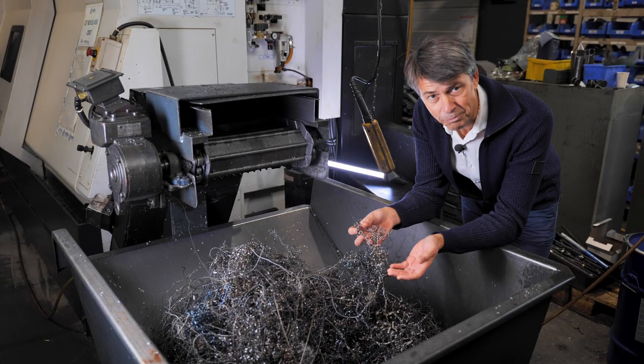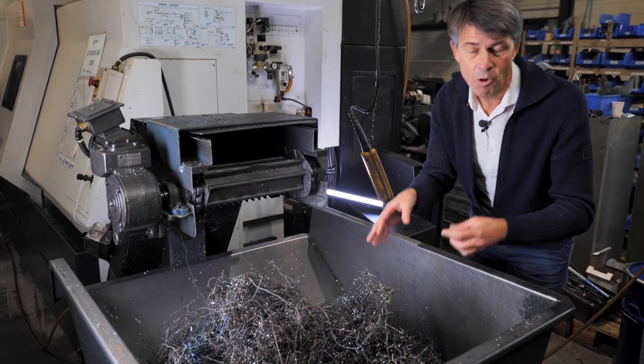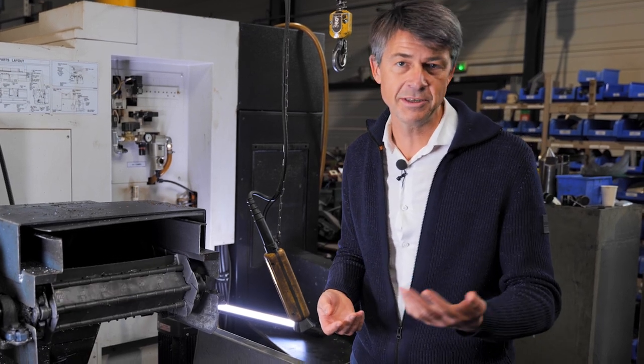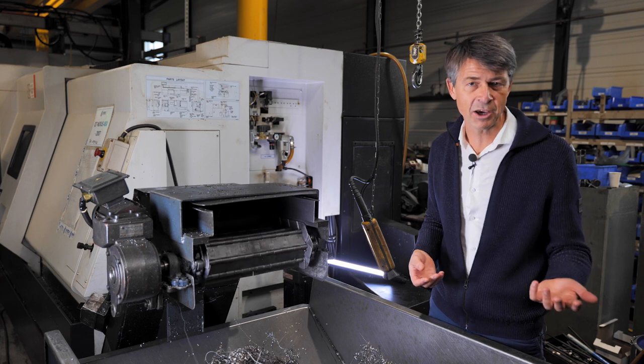Look at these metal chips. That's what machining can do. This is precisely the concept — you start with a larger piece before removing material. It mostly involves metal, but also applies to plastics, ceramics, wood, concrete, and other types of materials.